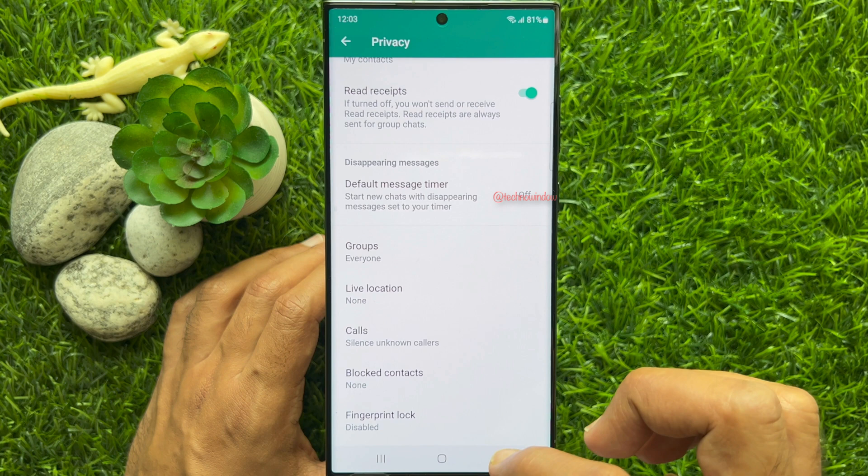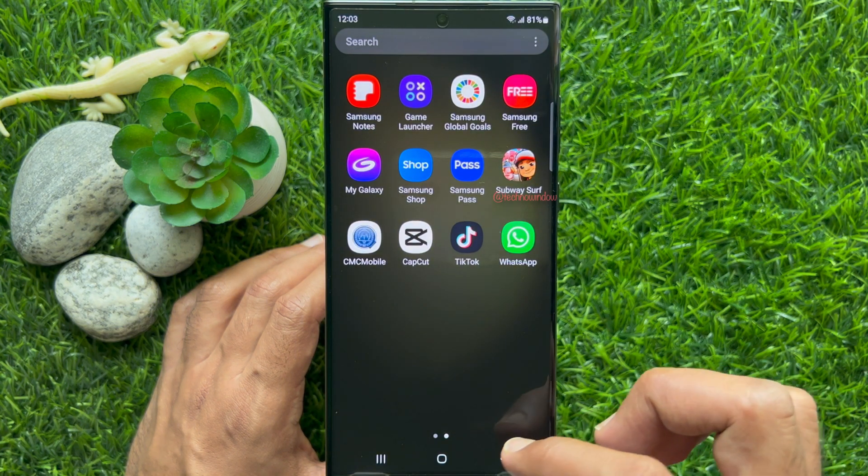That's it. These are the steps to silence unknown WhatsApp calls.